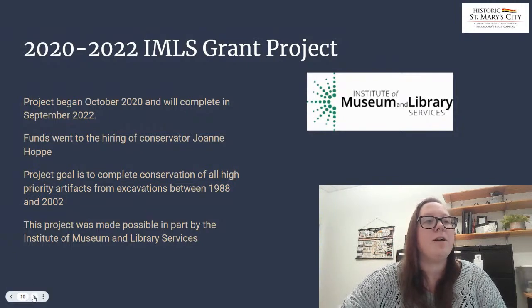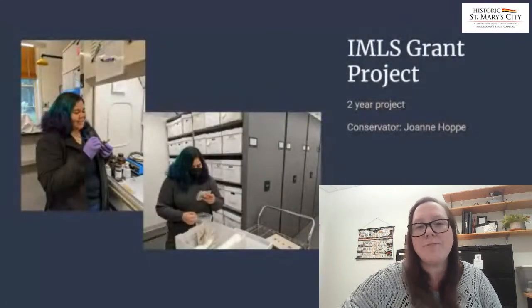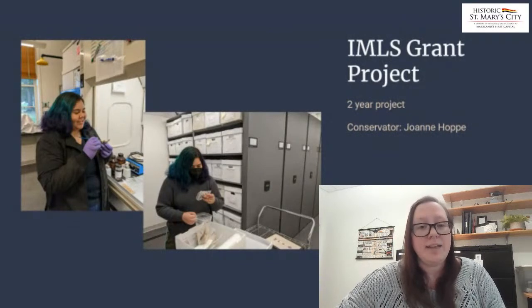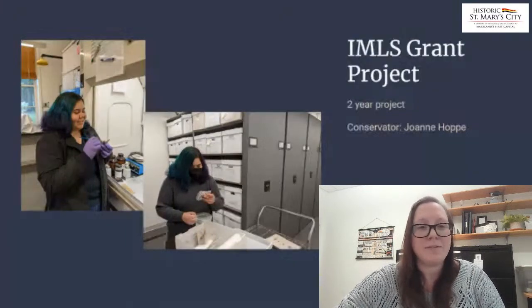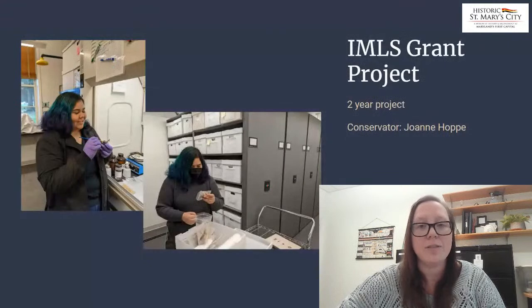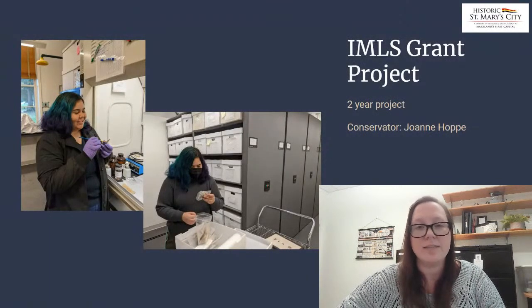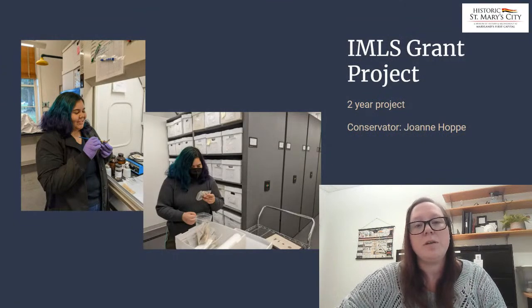Often people think of conservation as generally just cleaning the artifacts and putting them back together — and that is a good part of it, and definitely the fun part. But before that's possible, there are many hours devoted to pulling those artifacts from storage, checking the housing and the packaging of those artifacts, and making adjustments as needed. Joanne has worked through roughly 250 boxes and looked at over 3,000 artifacts over the last year and a half.